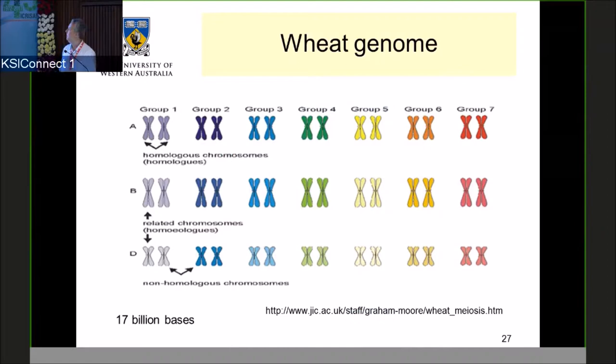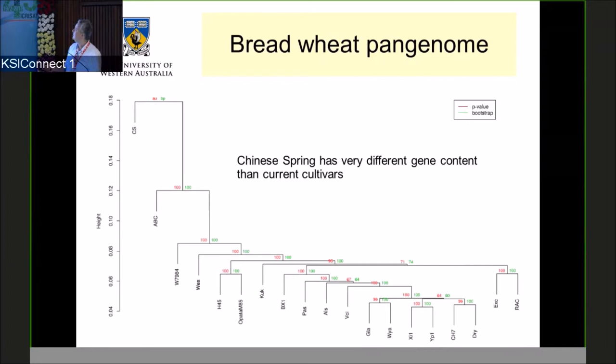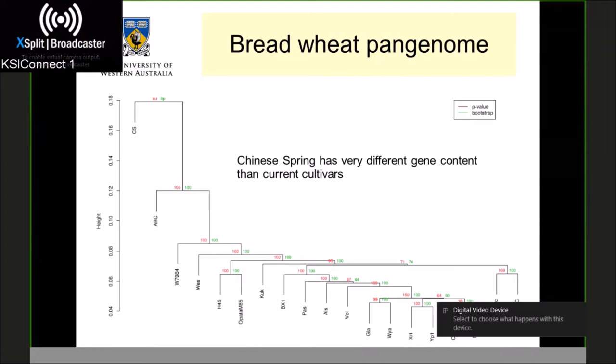Wheat — 17,000 million bases, absolutely horrible to work with. We made a pan-genome of 18 elite varieties: 16 we sequenced ourselves, with two publicly available, finding 350 million bases in addition to Chinese spring. We found that 245 genes in Chinese spring are absent from the 18 cultivars, but 12,150 genes were identified in all 18 cultivars but not in Chinese spring. So if you want to use a wheat genome reference, don't use Chinese spring — use one of the more agronomically representative references or use the pan-genome. The presence-absence variation dendrogram shows Chinese spring is really quite significantly different from elite cultivars.